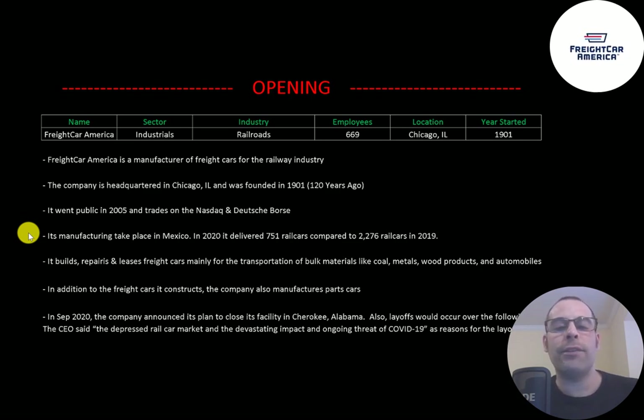In 2020 it delivered 751 rail cars compared to nearly 2,300 in 2019. It builds, repairs and leases freight cars mainly for the transportation of bulk materials like coal, metals, wood products and autos. In addition to the freight cars it constructs, the company also manufactures parts for cars.